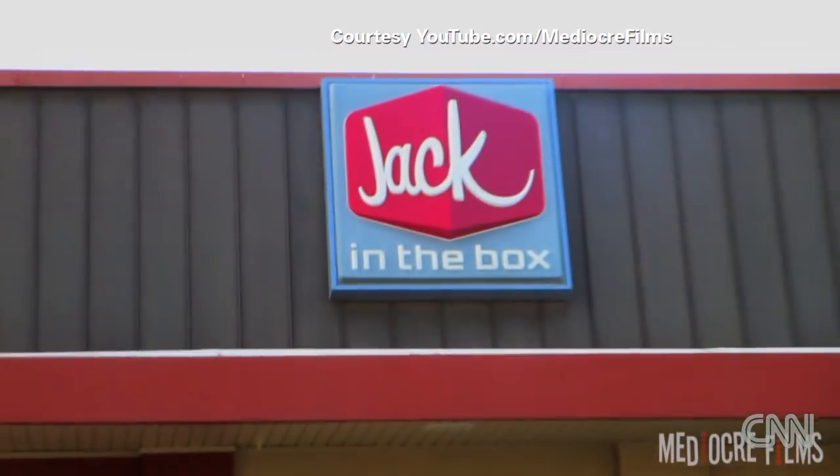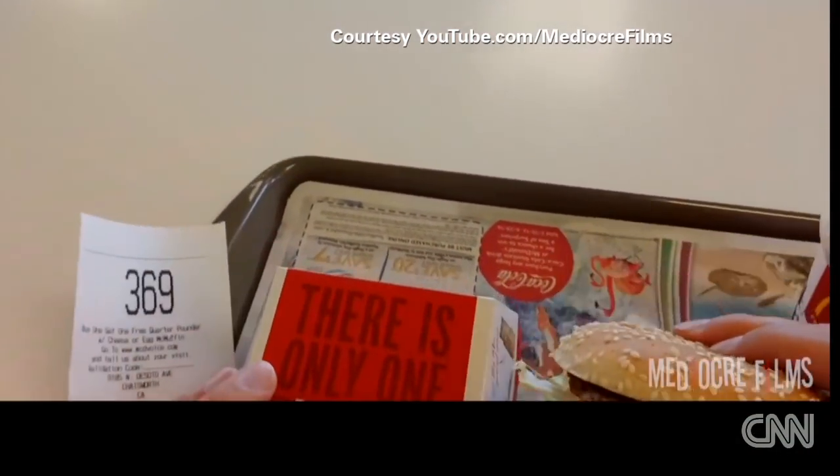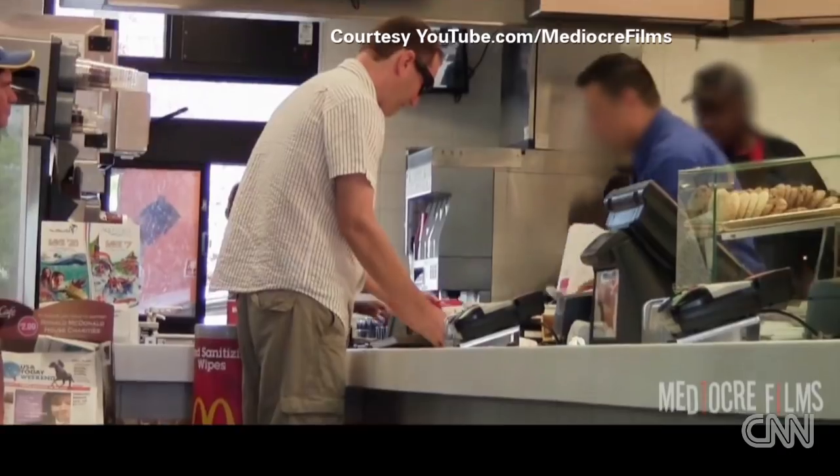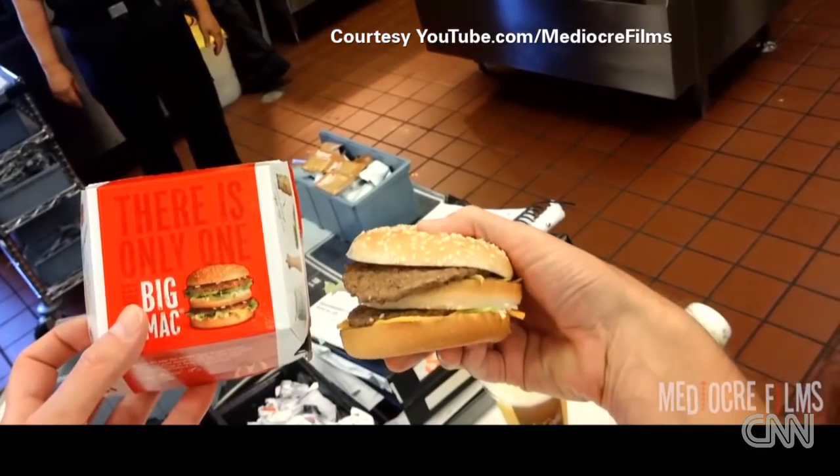Such thoughts drove Greg Benson to put on his hidden camera glasses and order from half a dozen fast-food restaurants in LA. When his order didn't stack up to its image, he pointed to the ad: 'I'm looking at this picture of the Big Mac and it looks kind of sad and dry — can you make one that looks like the picture?'